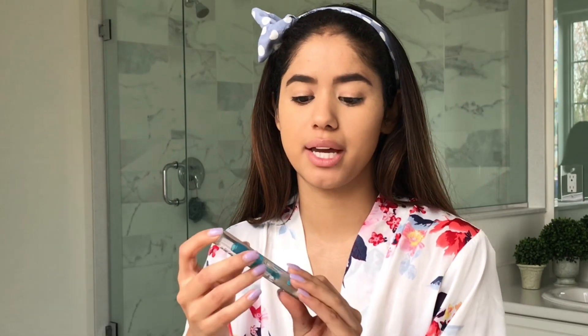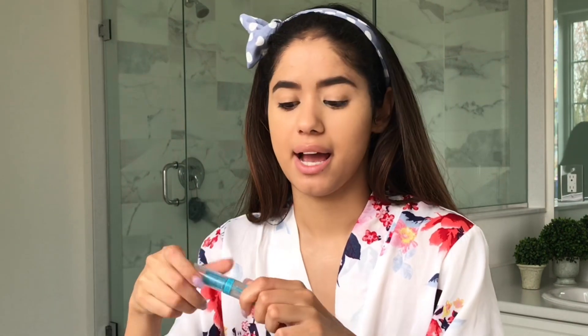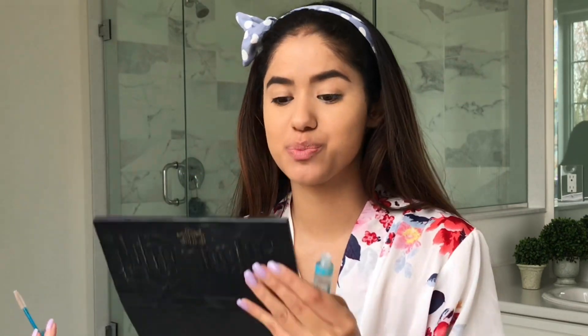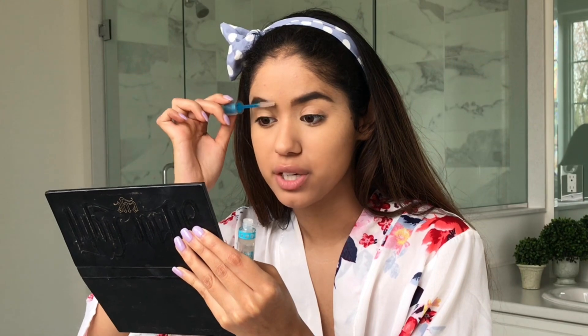One more thing I do is take a brow gel — this one is the Essence Lash and Brow Gel — and I'll just brush through them to make sure they are in place and don't move at all, because we don't like our eyebrows to move. Then this is where I get into my eyes.